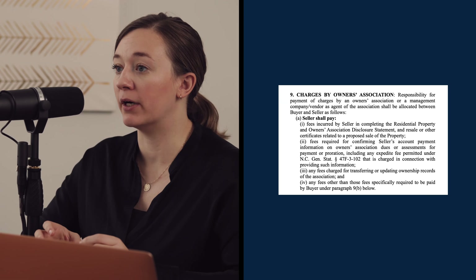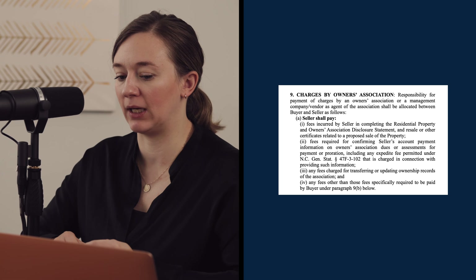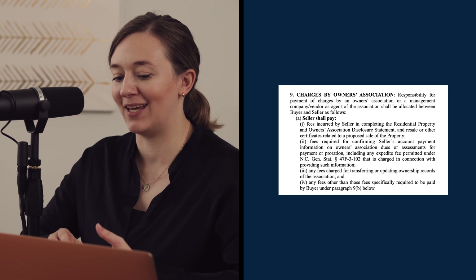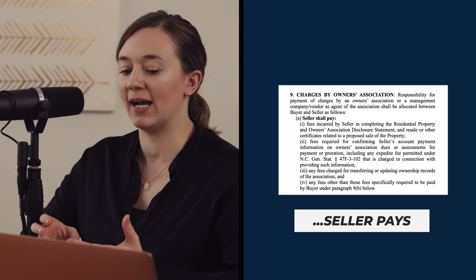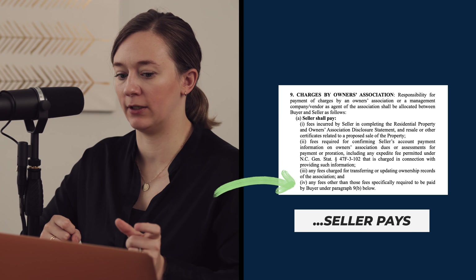In the new contract, which is different from the old one, if the HOA or the management company is charging a fee other than the capital contribution and a few things in 9B, the seller pays it. There's a new line, 9A4: 'Any fees other than those specifically required to be paid by buyer under paragraph 9B below are to be paid by seller.' So anything on that sheet sent to the closing attorney's office that doesn't fall under 9B, the seller pays it — and you agreed to that in the contract.